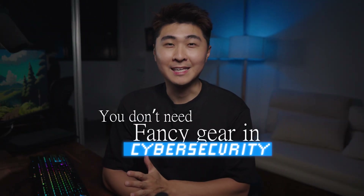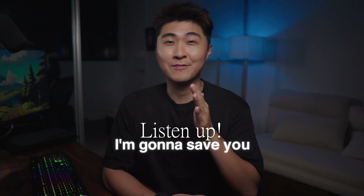You don't need fancy gear in cybersecurity. I see a lot of comments from people asking how much RAM they need or how beefy their computer needs to be to handle cybersecurity work. If you're one of those people, then listen up. I'm going to save you a lot of money and you're going to thank me for it in the end.